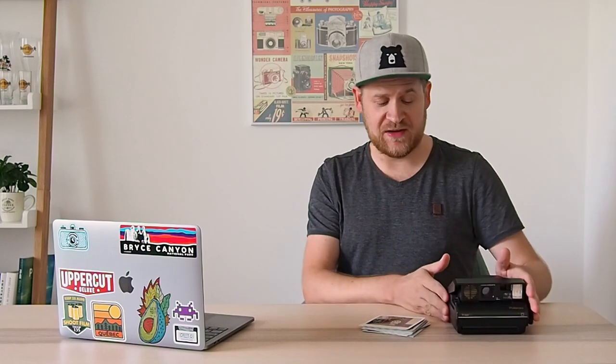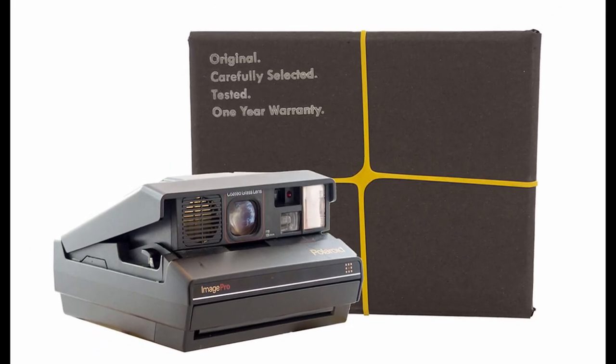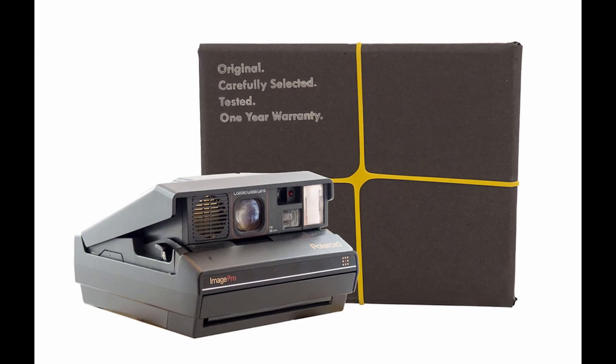If you still have a Spectra camera, the film is now on sale on their platform and you can still use it. I think we also have one more camera in the shop, so if you want to try the format, this is maybe your last chance.